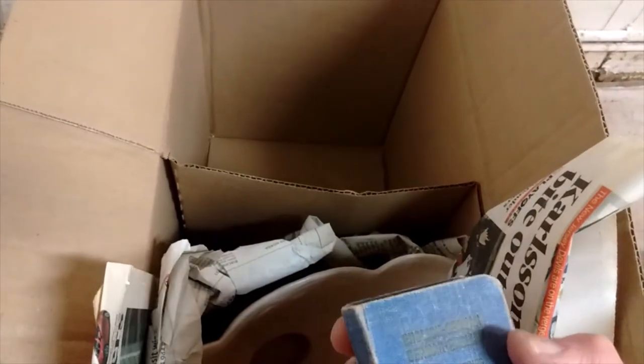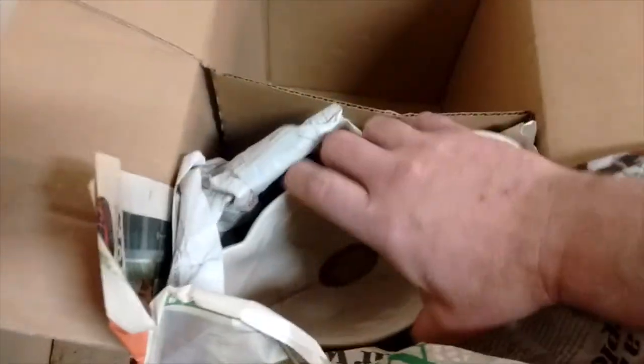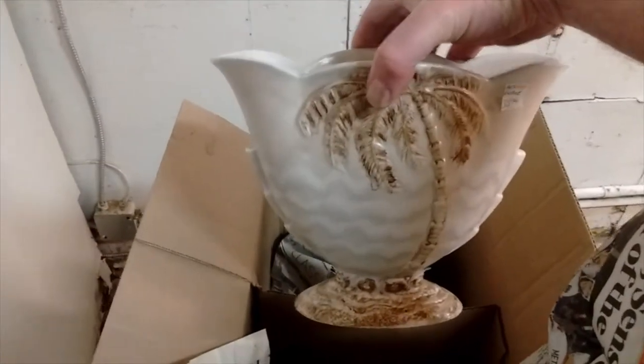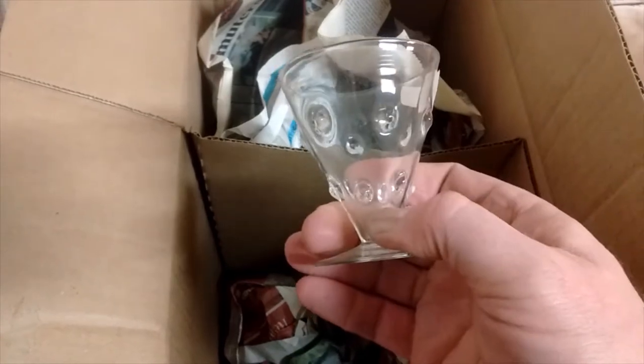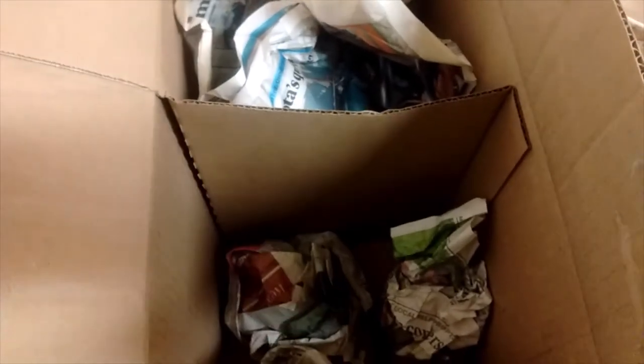There's a book — just an English-to-German dictionary — and this is a piece of Beswick. A nice piece of Beswick if you're into Beswick. And more of those glasses — a set of four. They've kind of got a mid-century look to them. That's it for that box — we'll try another one.